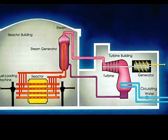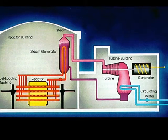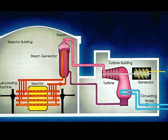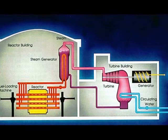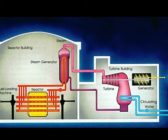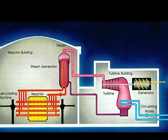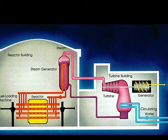The CANDU Reactor is a nuclear reactor designed and developed in Canada that takes a different approach to nuclear energy. In a CANDU Reactor, they use normal uranium-238, then surround the fuel with heavy water. The advantages are that uranium-238 is more abundant and cannot be used to create nuclear bombs. The disadvantage is that the heavy water is expensive.